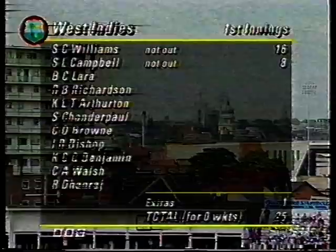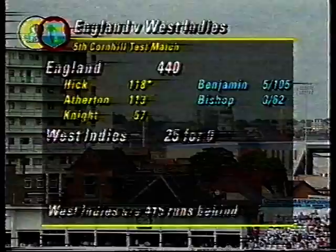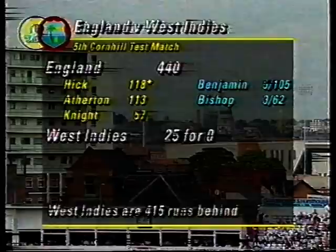Welcome to the highlights of the third day's play in this Cornhill Test match at Trent Bridge. We've had two great days so far — looking forward to another one now. This is the way it began at the start of the third day: 25 for no wicket, with Williams 16 and Campbell 8. There's one extra and 25 on the board. So they were quite happy when they went back to the dressing room yesterday evening. The bowling figures for England — three bowlers used: Fraser, Cork and Watkinson. And the state of the game: the West Indies 415 runs behind. They need in all 241 to save the follow-on.